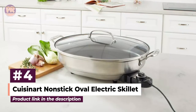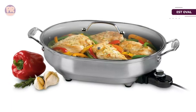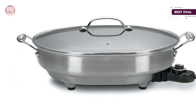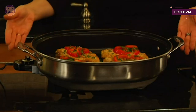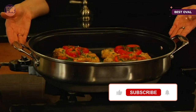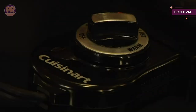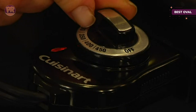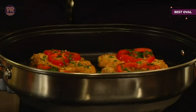The next product on our list is the Cuisinart Nonstick Oval electric skillet. Whether you're looking for more cooking space or more even heat distribution, an electric skillet is a great appliance to add to your kitchen. The Cuisinart Nonstick Oval electric skillet offers 1500 watts of power for fast cooking and a removable temperature probe that can be set from warm — ideal for keeping food at the perfect temperature for serving or on a buffet — up to 450 degrees, which is great for stir frying and searing.